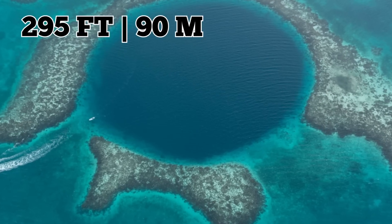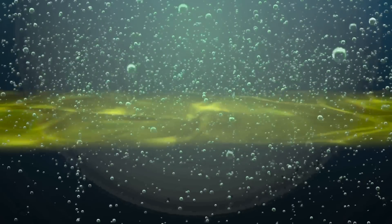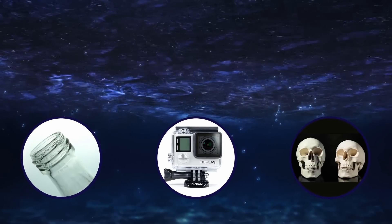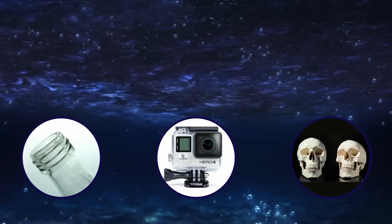You might not want to venture too deep, though. A survey carried out in 2018 sent an underwater craft all the way to the bottom of the Great Blue Hole. After descending around 295 feet — 90 meters — the water soon became toxic, with a layer of hydrogen sulfide sitting on top of it. As a result, marine life just stopped appearing. As for what was at the very bottom, explorers found a Coke bottle, a GoPro, and the bodies of two individuals who sadly died while exploring this marvel of nature.